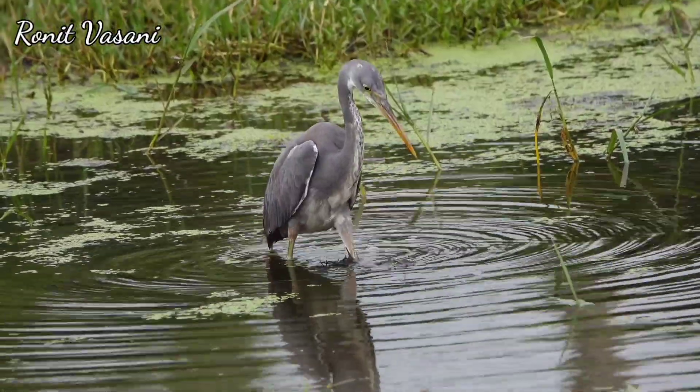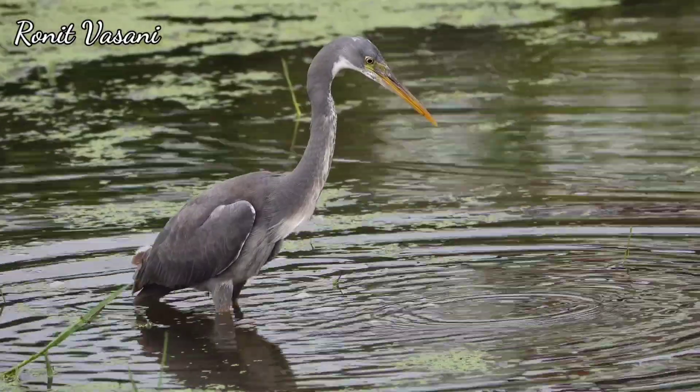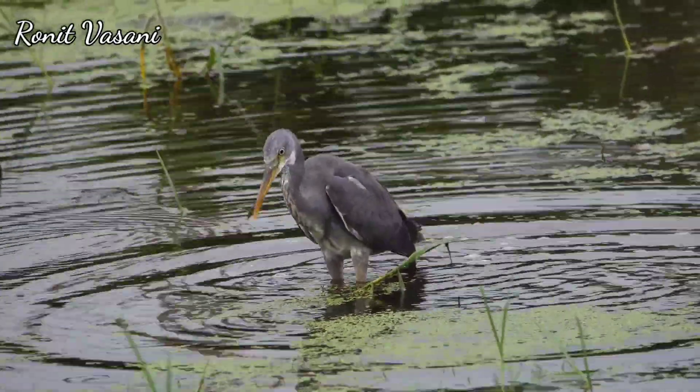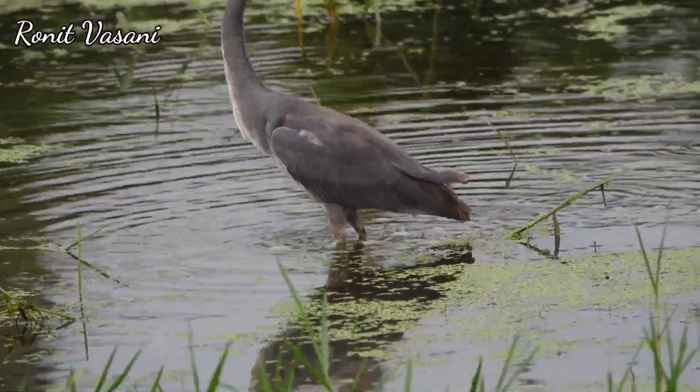The bright yellow coloration of their feet serves a purpose beyond aesthetics. It acts as a lure, attracting fish by mimicking small insects or crustaceans. The yellow color is like a beacon for the fish — it triggers their curiosity, making them swim closer to investigate.